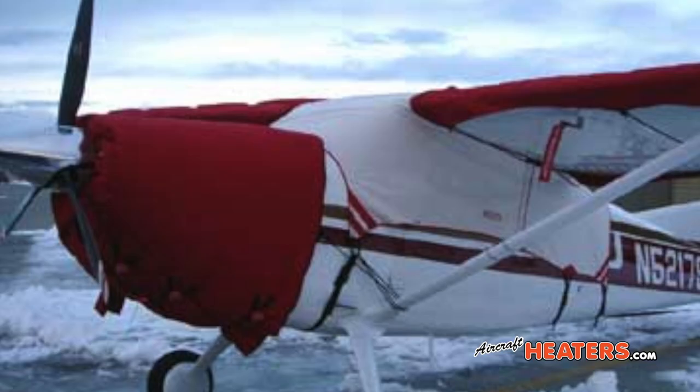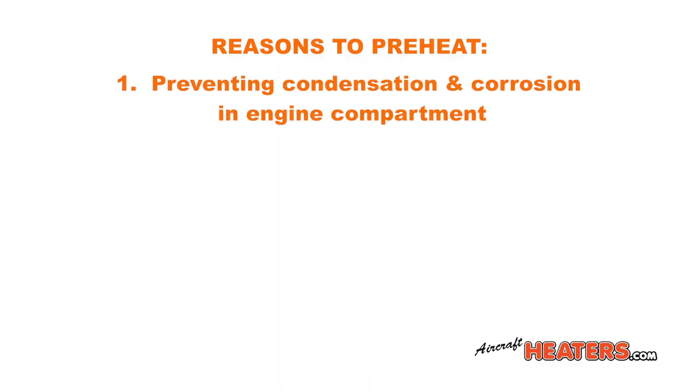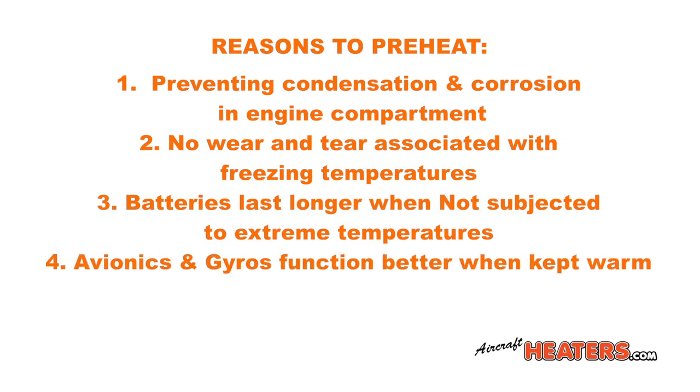For many years, experts have recommended keeping the engine compartment heated at all times instead of just preheating before starting. The reasons are numerous and include preventing condensation in the engine compartment and the corrosion associated with it. A warm engine and cockpit will not experience the wear and tear associated with freezing temperatures. Batteries also will last longer when not subjected to extreme temperatures. Avionics and gyros function much better when kept warm.